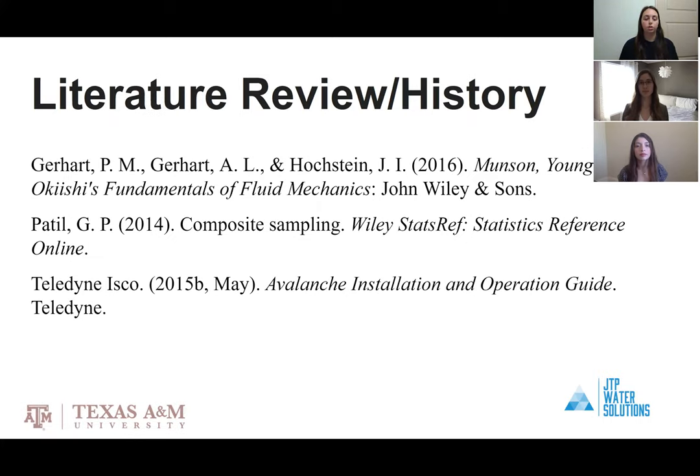These are a few of our resources used for our project. The first is a version of our fluid mechanics textbook that reminded us of the minor losses associated with designing a plumbing system and how to avoid them. Second is an article about the time and cost efficiencies of using composite sampling, which we used to verify it was the best option. Lastly, the manual for the composite samplers being used helped us code the samplers.